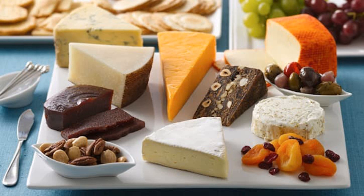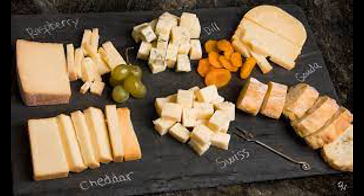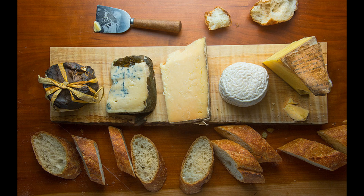During digestion, the process of breaking down cheese begins in the mouth, where chewing and saliva help to mechanically and enzymatically break down the food. Salivary enzymes start to break down complex carbohydrates present in cheese, although the amount is typically minimal since cheese is low in carbohydrates. Once swallowed, the cheese enters the stomach where it encounters gastric juices containing hydrochloric acid and enzymes like pepsin, which work to further break down the cheese, particularly its proteins.